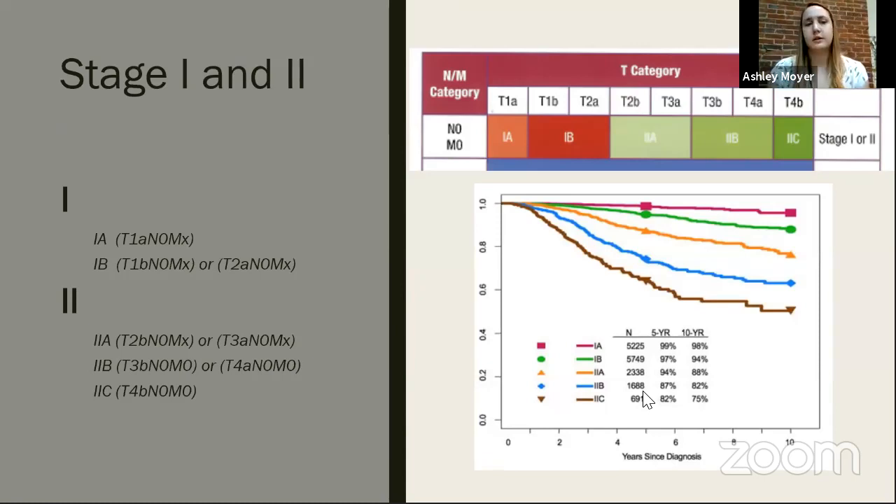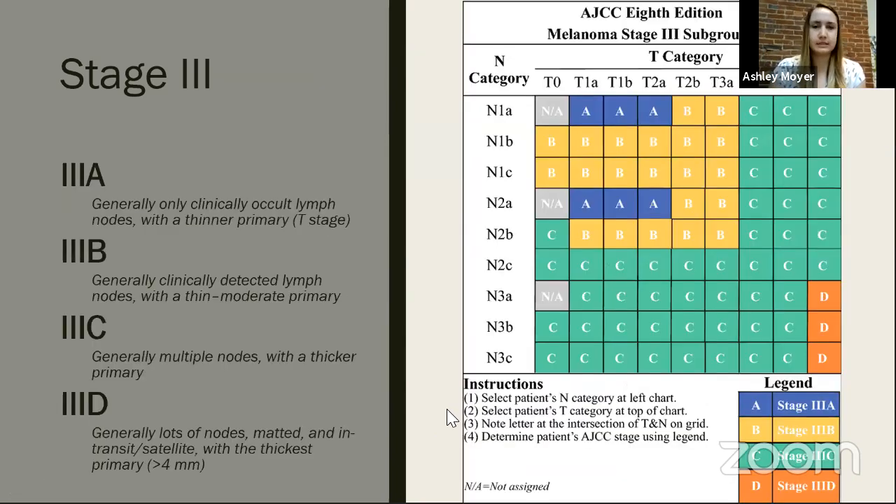Stage 1 and 2 break down by micro-staging possibilities: stage 1a requires T1a N0 M0 or MX; stage 1b can be T1b or T2a. Stage 2a, 2b, and 2c each have a few possibilities — 2c requires T4b N0 M0 only. A survival curve chart shows that early-stage 1a and 1b have better survival rates than 2a, 2b, and 2c, which drop down somewhat — general curves to be aware of but not to panic about.